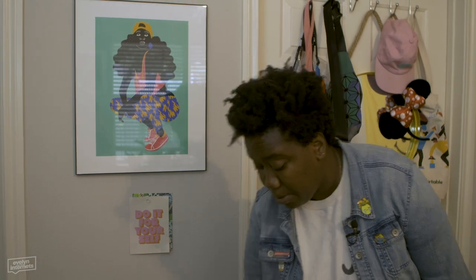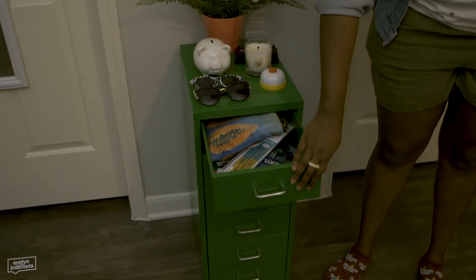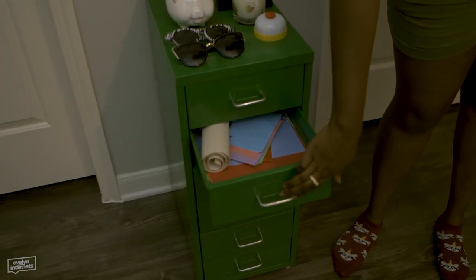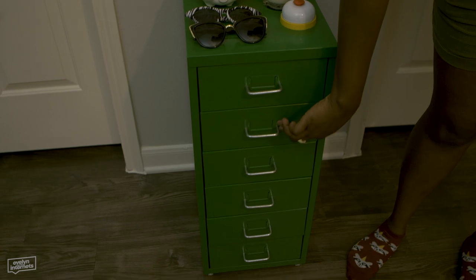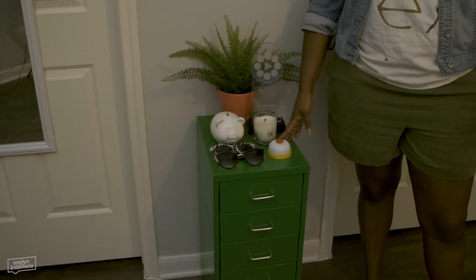This is where I keep my art supplies - we got paint, we got construction paper, everything adhesive. Y'all didn't know this about me - I'm an artiste. And a bell. You might be asking why a bell - because I found it at Goodwill, it was 99 cents. Maybe you finish a call that got on your nerves, you can come here and ring it.